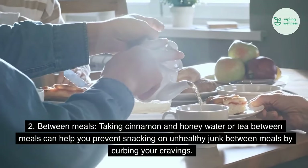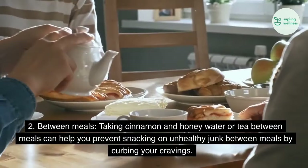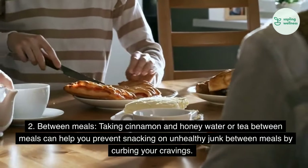2. Between meals: Taking cinnamon and honey water or tea between meals can help you prevent snacking on unhealthy junk between meals by curbing your cravings.